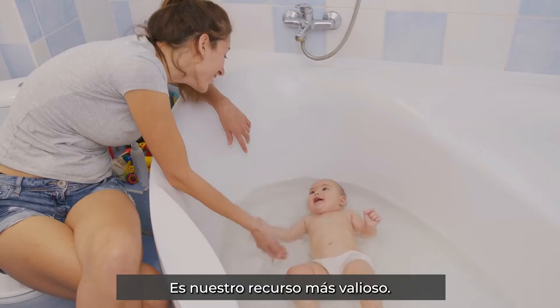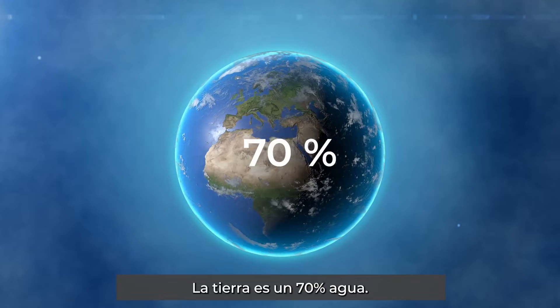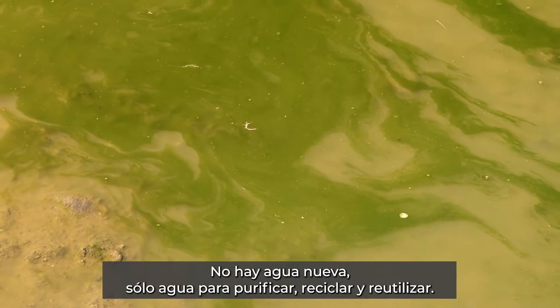Water is life. It's our most valuable asset, a prized possession for some. The earth is 70% water. There is no new water, only water to purify, recycle and reuse.